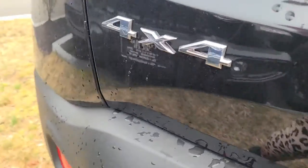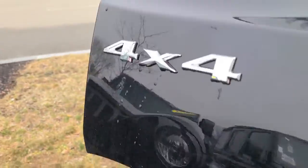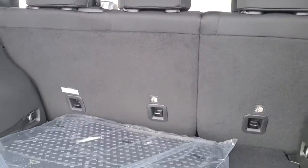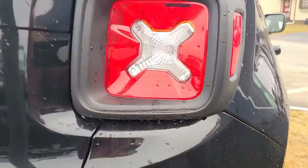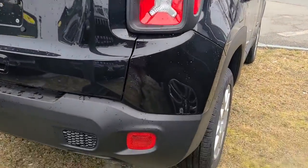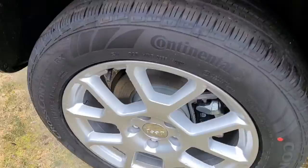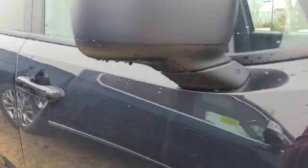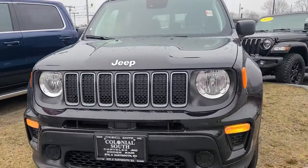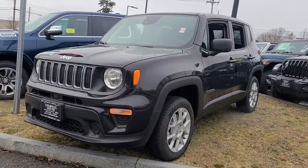Don't be afraid to drive outside the box. Drive the Renegade. The Renegade.